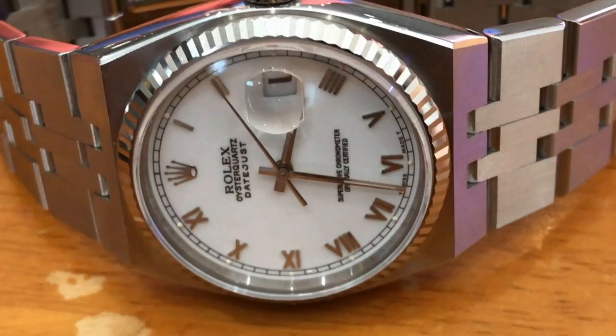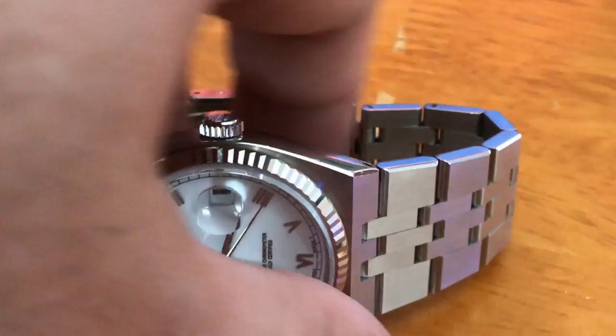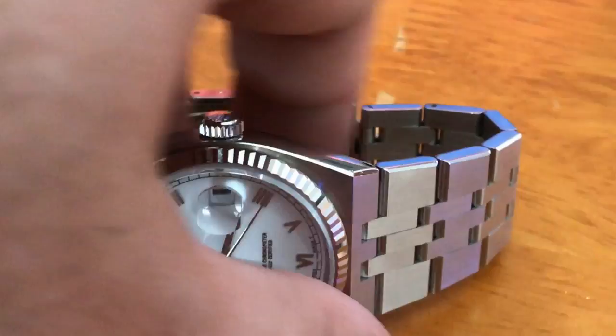What do you think of this piece here? I think this is the perfect piece with the Jubilee bracelet, the white gold bezel, and a beautiful white dial with Romans. A lovely Rolex quartz from a bygone era.